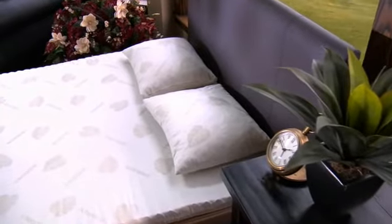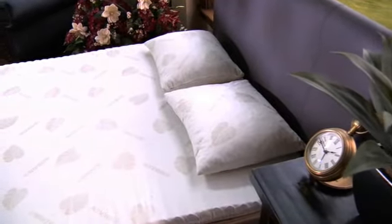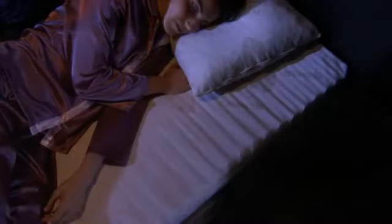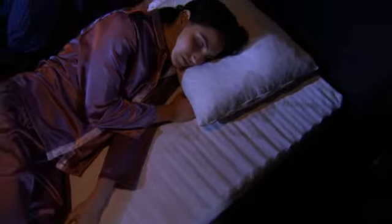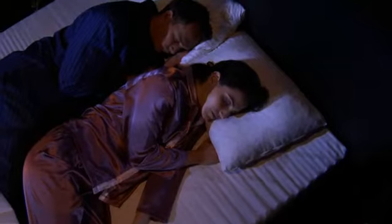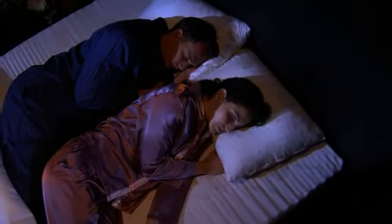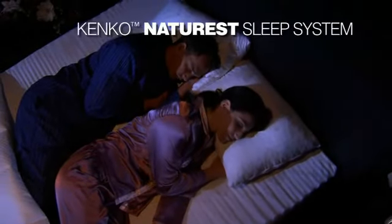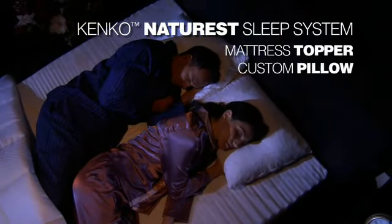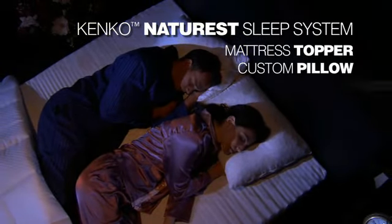All together, the Kenco Nature Rest Sleep System creates a special environment for sleep — an environment where you will feel the pressures of the day melt away as you fall into a deep, rejuvenating and relaxing sleep, ready for tomorrow. You have the peace of mind knowing that its organic nature means the best for you and your family. And because it's made from renewable resources, it's best for the environment as well.